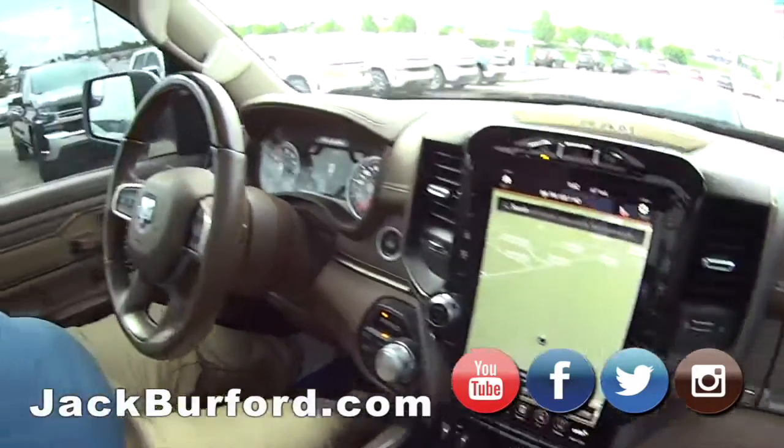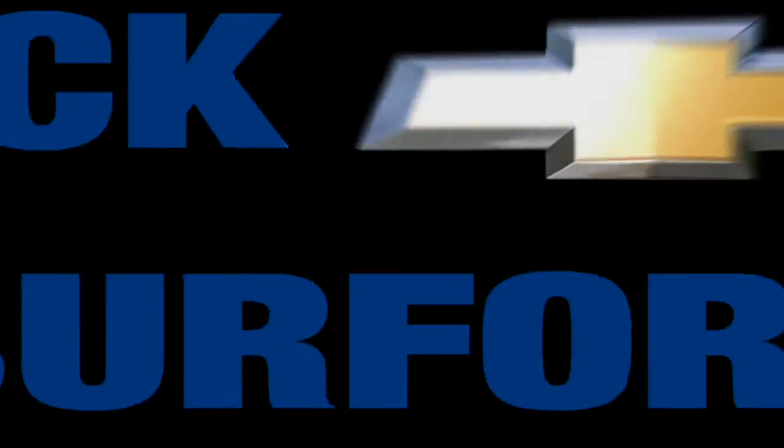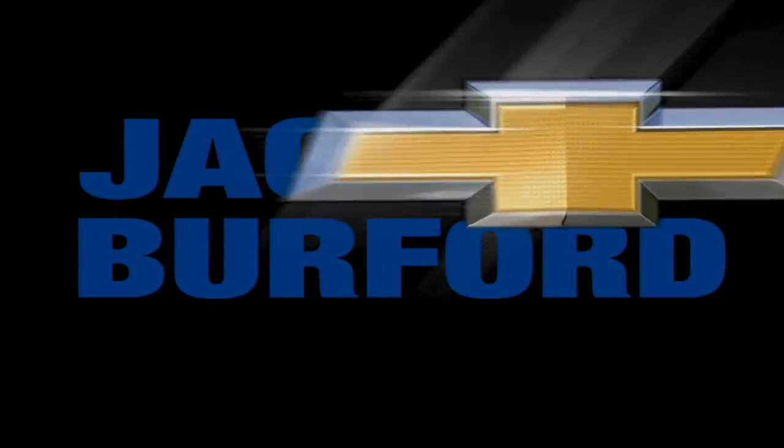Come test drive this truck — look at it. You're good, boys. Bye!